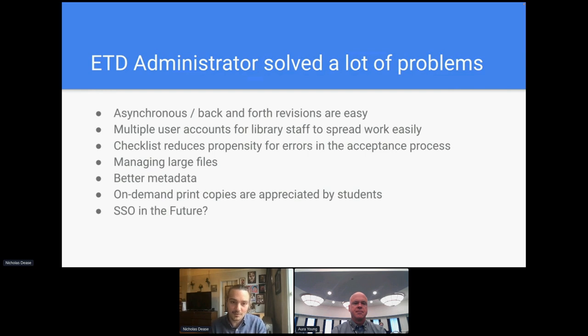The ability to have on-demand print copies for students has also been very appreciated. One area we would like to improve in the future is exploring single sign-on. Pratt uses Microsoft ADFS, and one aspect of the user experience is that students currently have to create an account on ETD admin. It would be great if in the future we could configure this with our SSO system so that students can log in with their existing Pratt credentials without having to create a separate account.